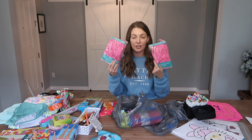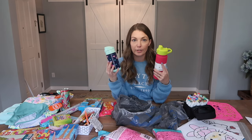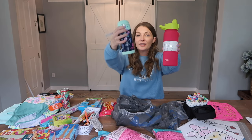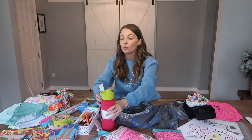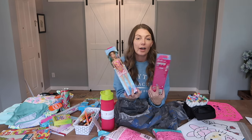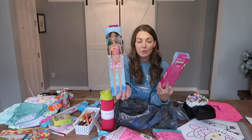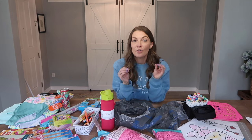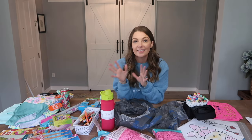I grabbed some filler to make it look cute, and I also picked up the girls new water bottles — the Simply Modern one for Bentley and the little under-the-sea one for Brooklyn. They both keep water cold for 12 hours, which will be great. I also picked up two Barbies in swimsuits — the blonde blue-eyed one for Brooklyn and the brunette brown-eyed one for Bentley.